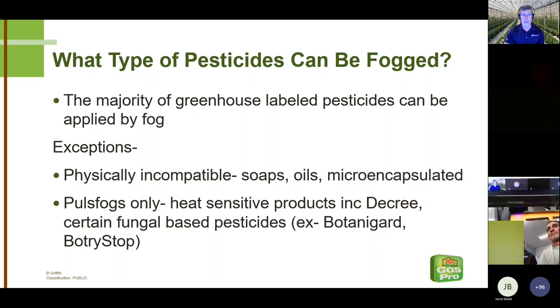The really good news is that the majority of greenhouse-labeled pesticides can be applied by fog. Some exceptions include things physically incompatible with fogging. The best example is oils — they work by coating the insect or mite, filling up air openings, and causing suffocation. That extremely small particle size that is an advantage in virtually every other pesticide is a disadvantage with oils. There's also only one microencapsulated product still on the market for greenhouses — Duraguard, a microencapsulated chlorpyrifos — where going through these nozzles would likely rupture those capsules, putting pure technical-grade chlorpyrifos out on a crop.